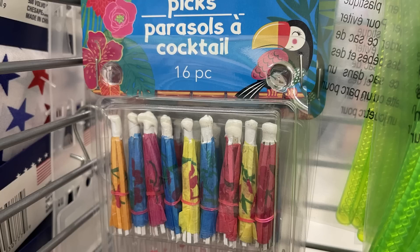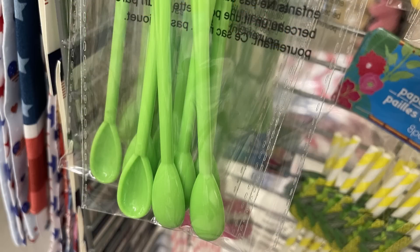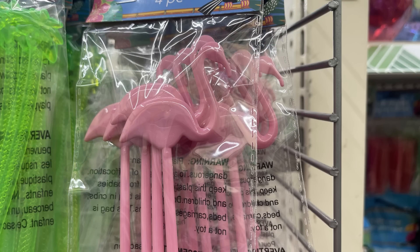For fun they have their parasols — the little drink umbrellas, you get 16 for your drinks. There are also four-piece cocktail stirs. We've got the cactus with little spoons at the bottom, the pineapple with spoons at the bottom, and the flamingos where the feet are like a pick to stir things with. Those come in dark pink and light pink.